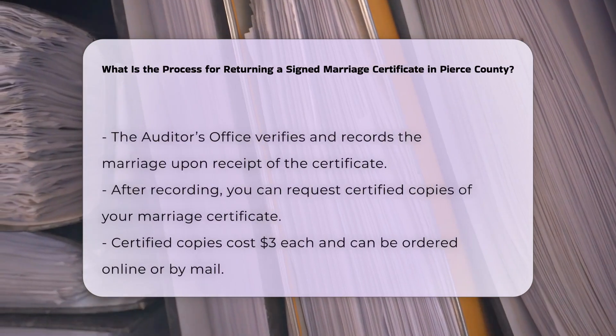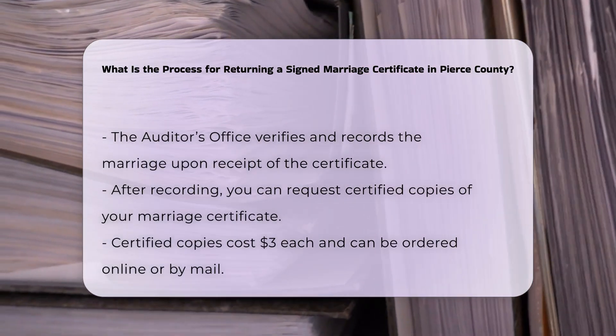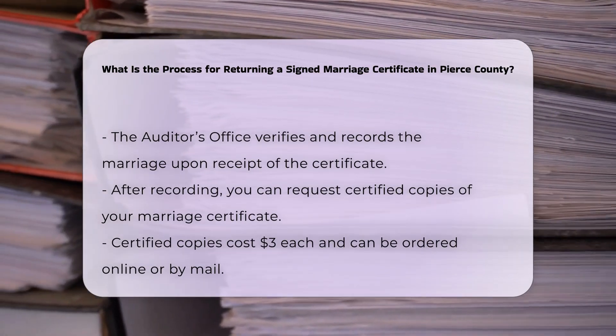Verification and recording: once the auditor's office receives the certificate, they will verify and record the marriage. This process ensures that the marriage is officially documented.